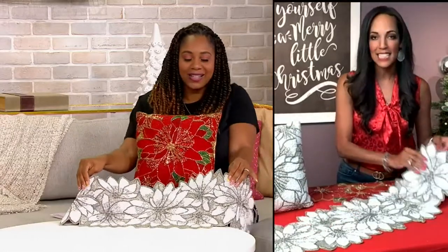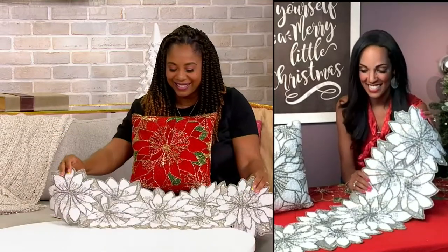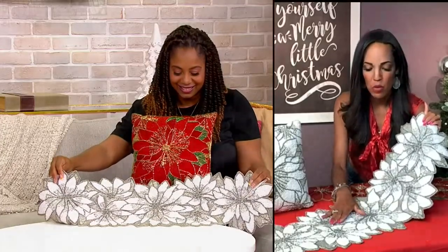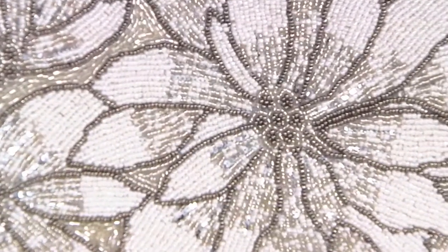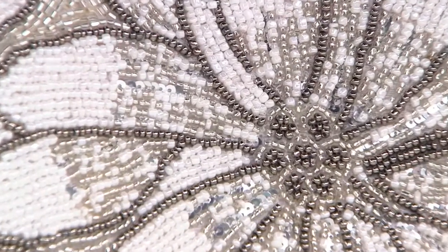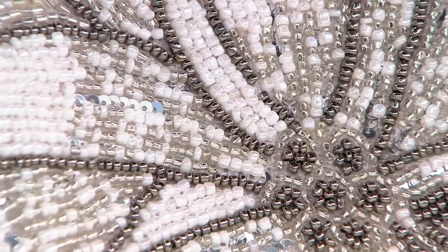The white one does not say just Christmas to me. I love sparkle and glam — I am a sparkle and glam girl. They're beautiful poinsettias. And the beadwork — when the light glistens on it, you have this on your table with a light fixture over it, that is going to glisten. That's going to be one of those pieces that people talk about.